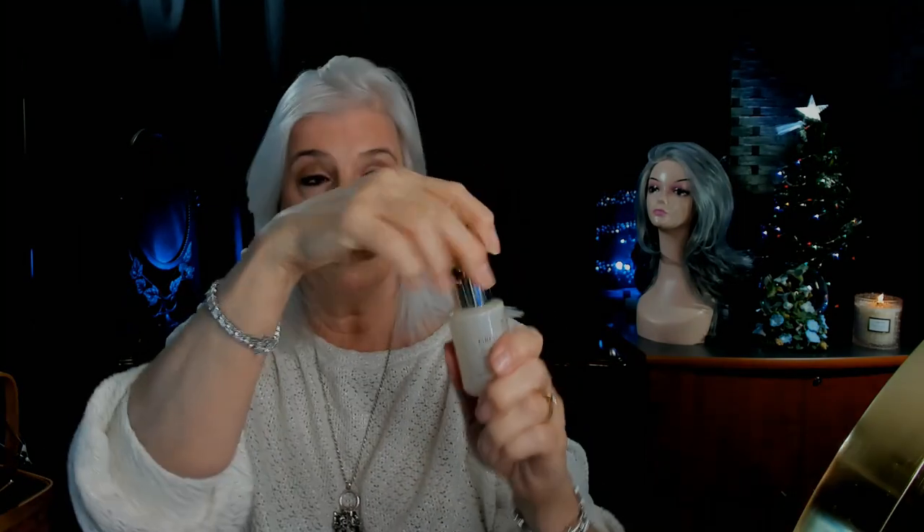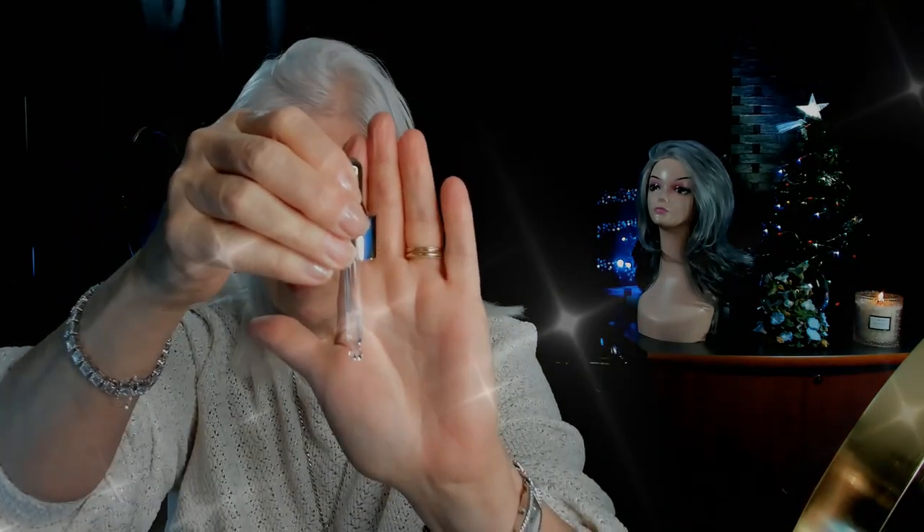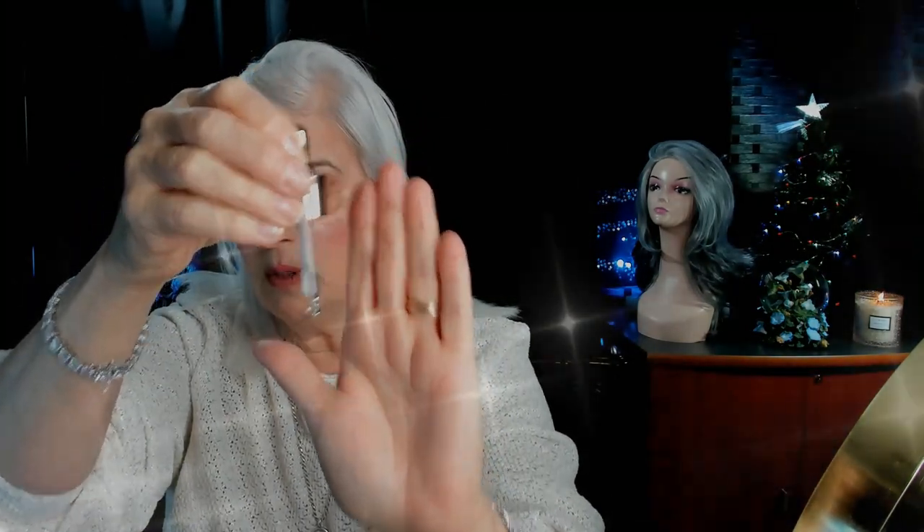I already put the drops in today so I don't want to show you that, but I will show you what the dropper looks like — it looks just like that. Again, you only need a couple of drops. Give it a good shake. It's sitting on my night table so I won't forget — before I had it in my bathroom, but now I'm putting it on my night table.